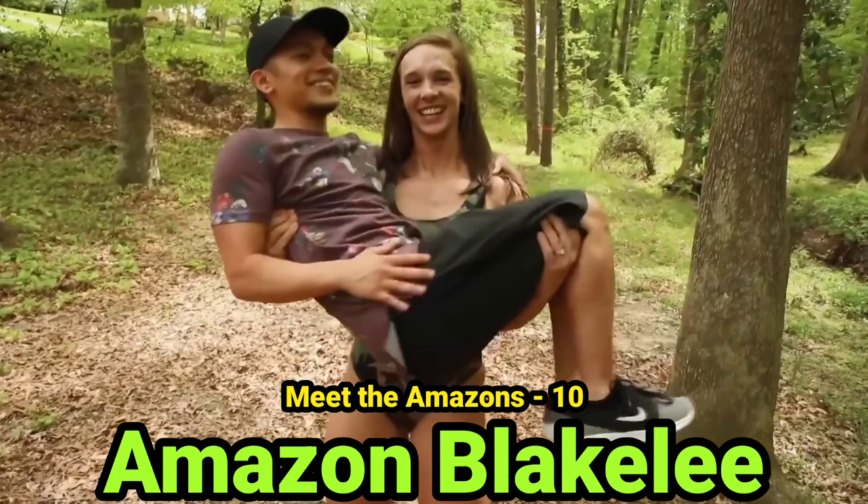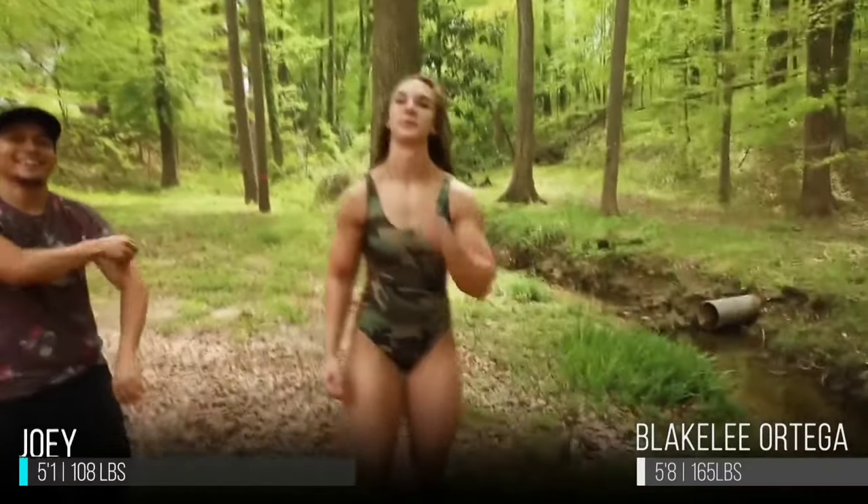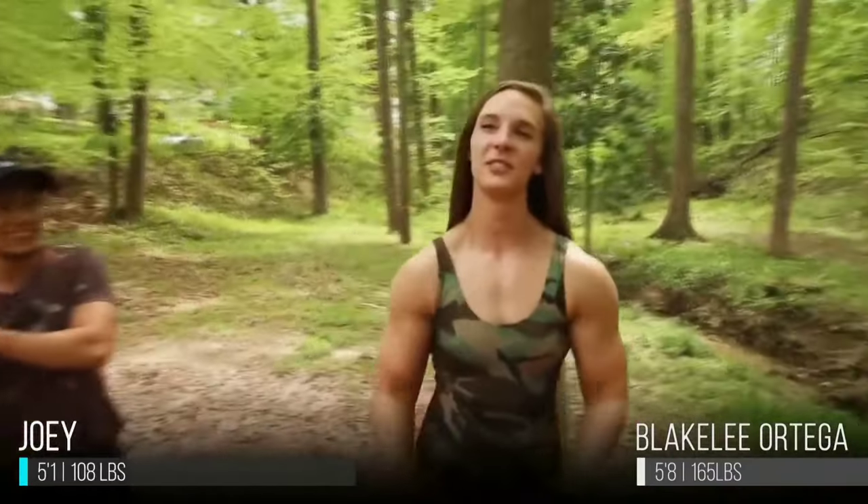Hello guys and welcome back to my channel. Today we are going to see the Amazon. Yes, Amazon — as you can see how beautiful she is, and she is about 5 foot 8 to 5 foot 9.